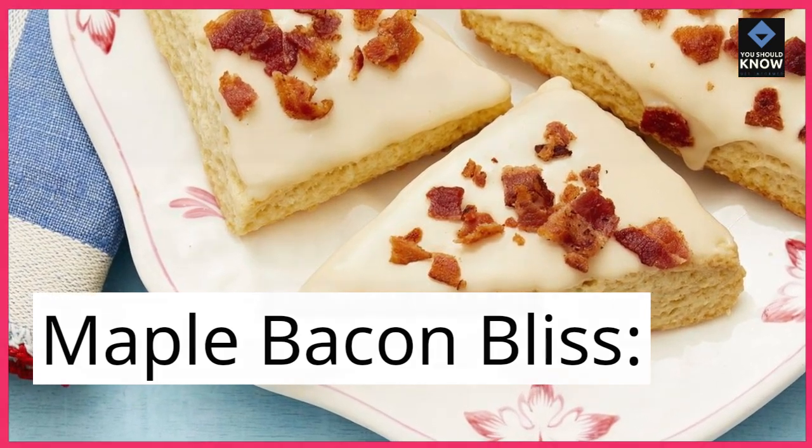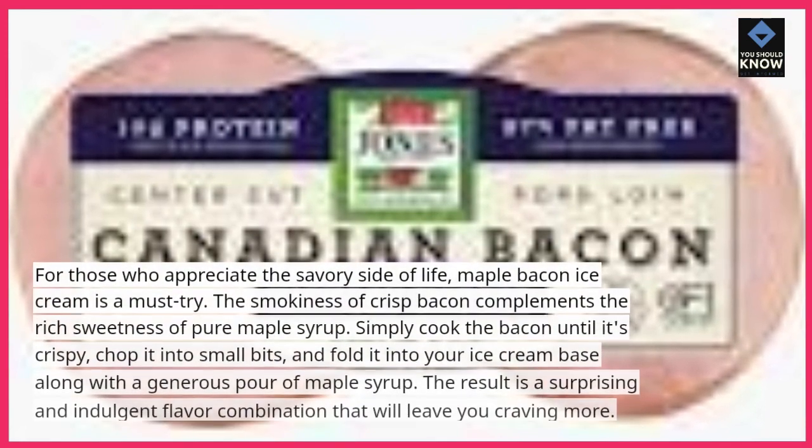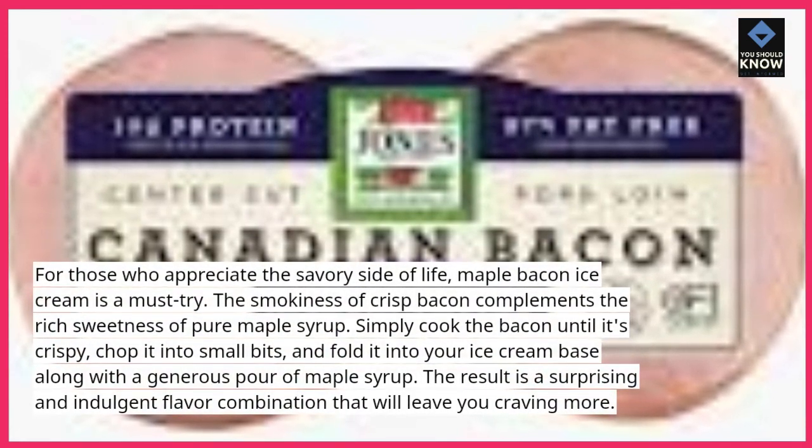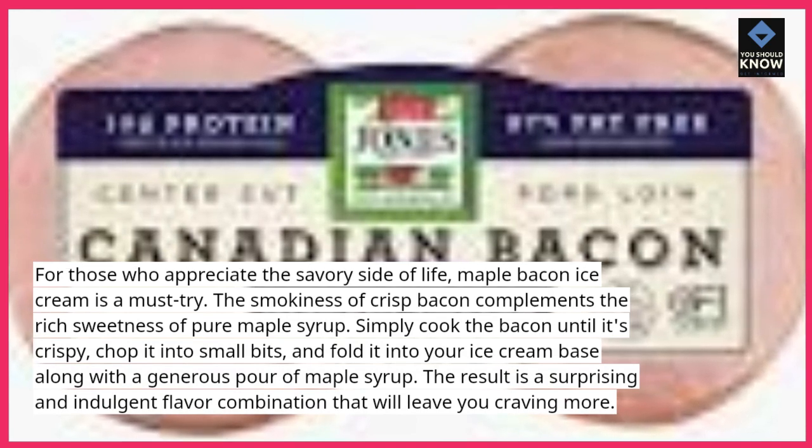Maple Bacon Bliss. For those who appreciate the savory side of life, maple bacon ice cream is a must-try. The smokiness of crisp bacon complements the rich sweetness of pure maple syrup.